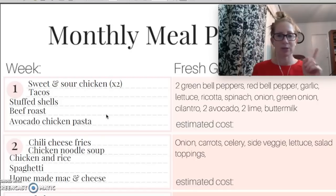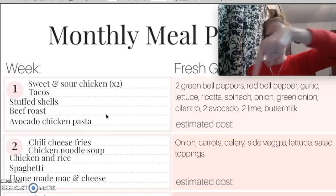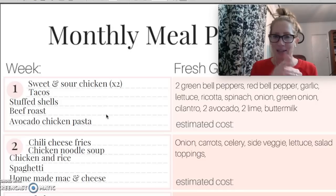On tomorrow's video, you guys will see my grocery haul, and I'm going to give you all the exact numbers as to what we spent. So make sure you're subscribed, and if you are subscribed, make sure that you click that little bell thing next to the subscribe button so that you're not going to miss out on anything.